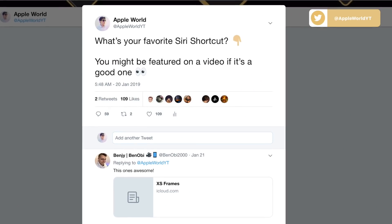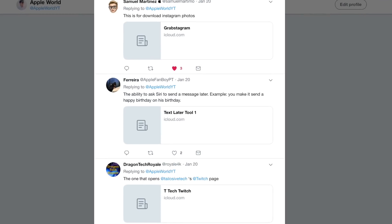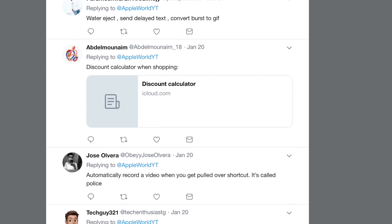That's pretty much it for this video — five Siri shortcuts, and all five will of course be linked down below. I also asked on Twitter what your favorite Siri shortcut is, and so many of you replied — thank you! My tweet will be linked down below, so if you're interested in even more Siri shortcuts, check it out because there are some really awesome and useful ones there. I'll see you tomorrow with a brand new Apple video — peace!